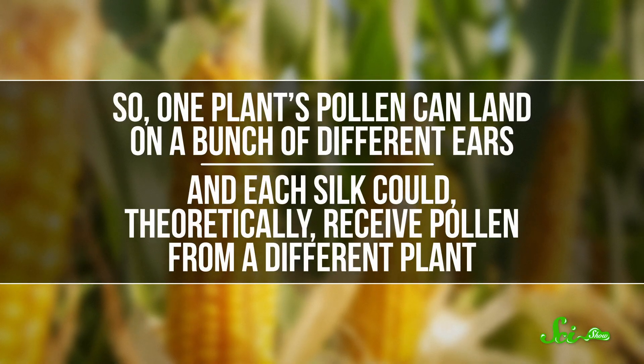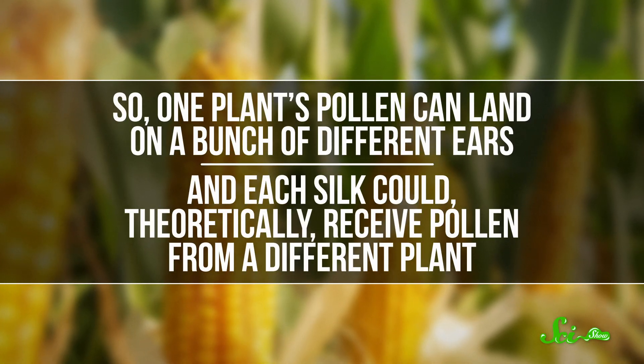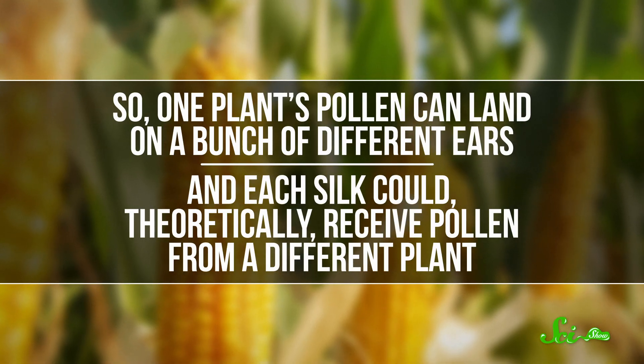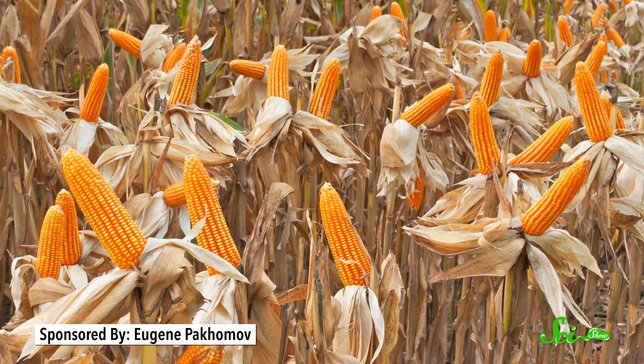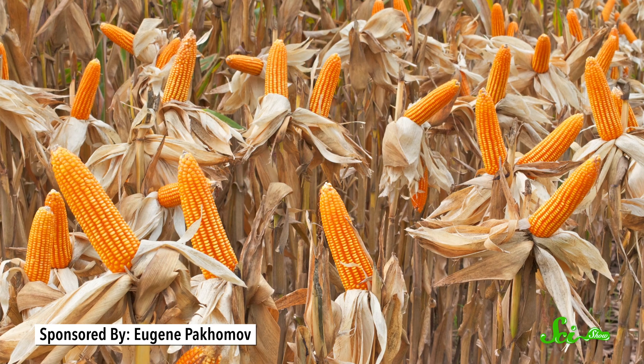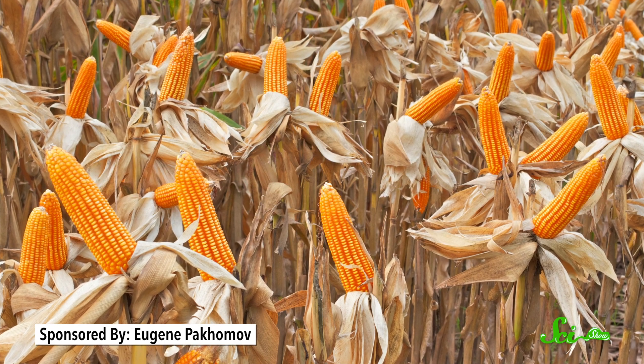Pollen travels on the wind and scatters across a field. If a pollen grain manages to land on a silk, it travels down and its genes unite with the egg. So one plant's pollen can land on a bunch of different ears, and each silk could theoretically receive pollen from a different plant — which means each kernel not only has a unique mix of genes from its parents, each one can have a different father. This is also true on big farms, but because all the plants are so genetically similar, you don't end up with much kernel variety in each cob.